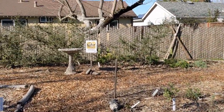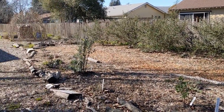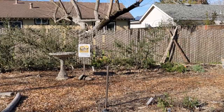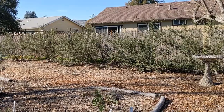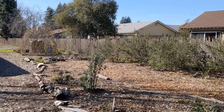Along with the manzanita we have a lot of other California natives. The large bushes you can see along the back fence are Ceanothus, a California lilac, and they were actually planted before we developed the spot — about five years ago, just as a beautification project to kind of hide the fence that's back there.